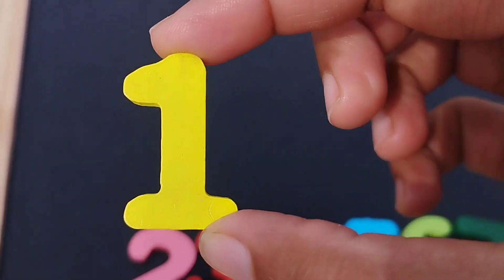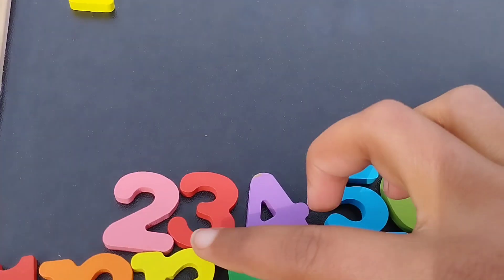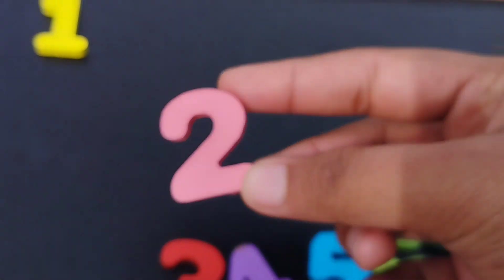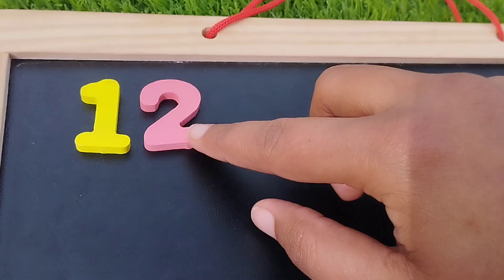The first number is one. Number one. The next number is number two. This is number two.